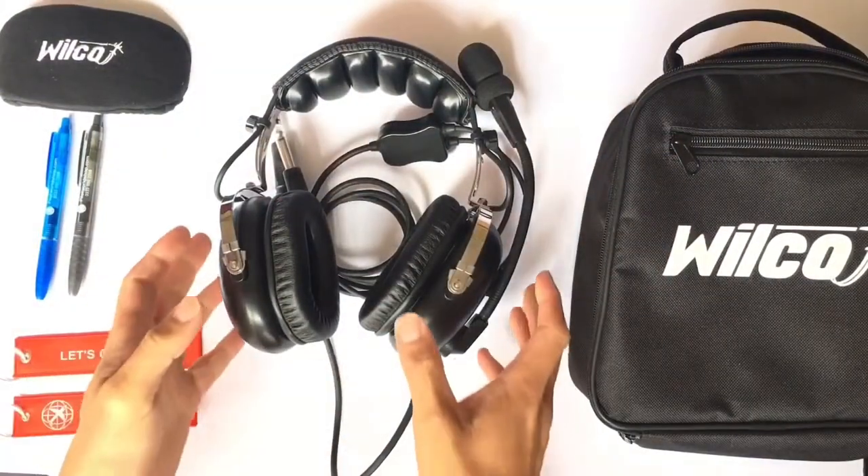Hello, my name is Chris Wilkinson and I'm the founder of PilotWorldShop.com. Today I'm going to be introducing you to our Wilco range of headsets — specifically the Wilco P&R pilot headsets.